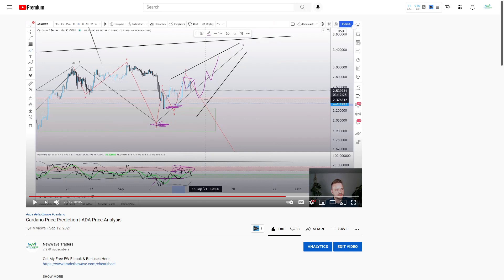Welcome to New Wave Traders. We're going to be diving into Cardano and XRP today. These two assets have absolutely beautiful structures right now, with very simple invalidations to the bull and bear scenarios that we're going to be going over, along with a step-by-step analysis as to when one count is confirmed over the other.